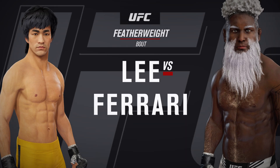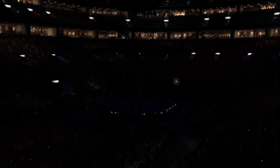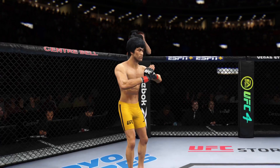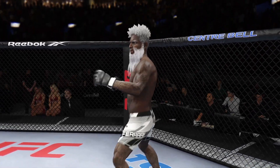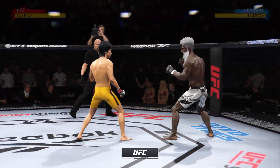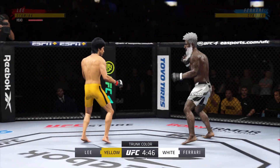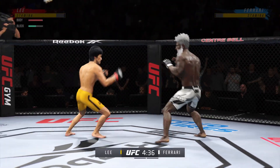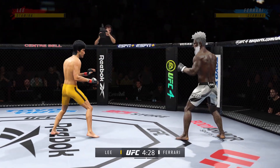UFC featherweight division fight. All right, so here we go, round one. I can barely hear myself think in this arena right now. Two of the most dominant, well-rounded fighters in this division — these guys are the best of all of mixed martial arts. They can do everything when they're locked inside of the octagon. I'm so excited to watch the highest level of MMA on display tonight.